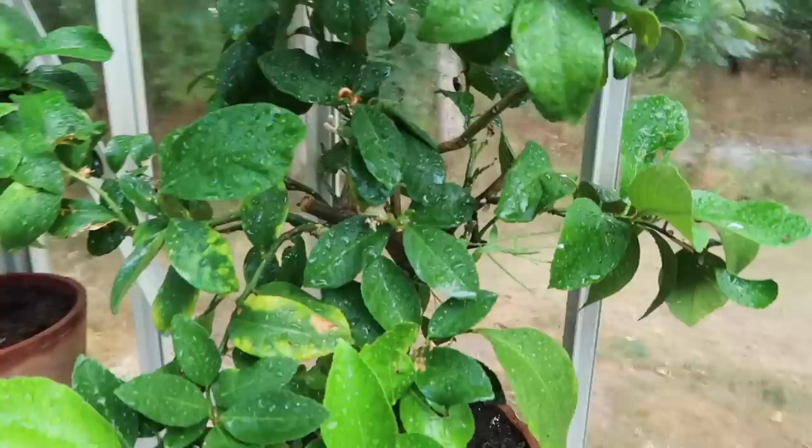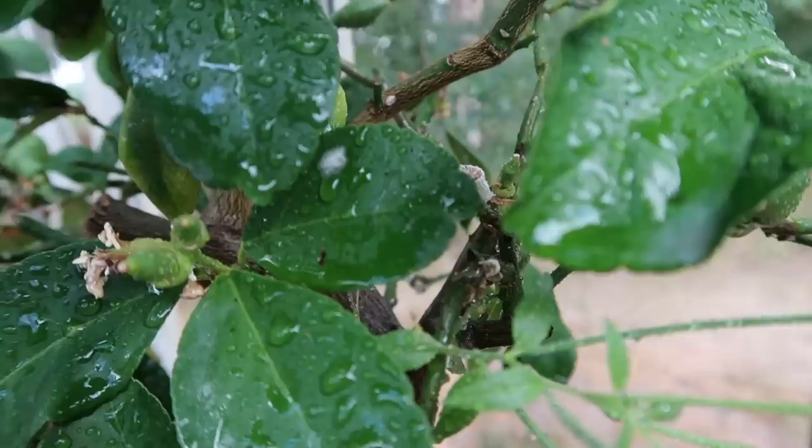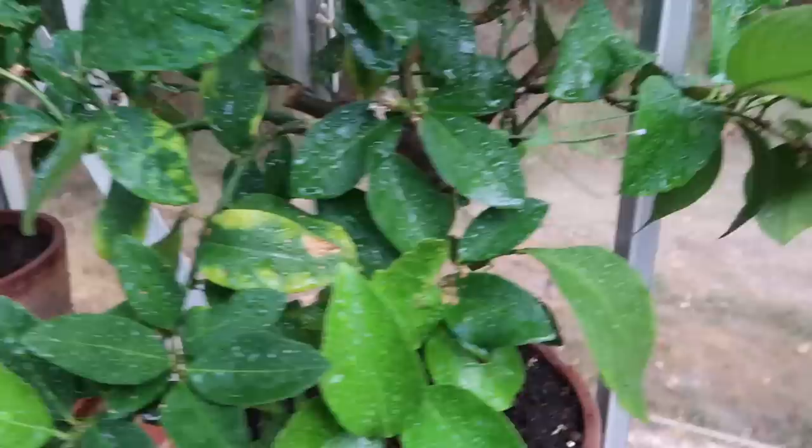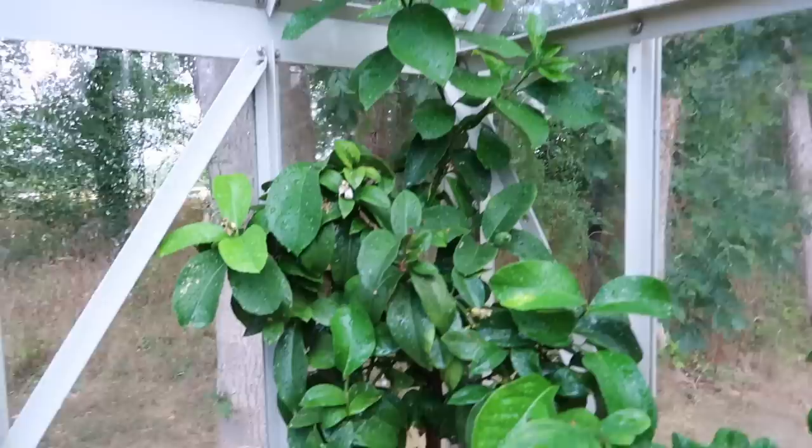Whilst I've been watering the trees I have noticed these really funny white things on the leaves - can you see that? They're on all of the trees at the moment and I'm wondering if they are finishing them off. I'm going to have to go in search of something to treat the trees and find out what they are.